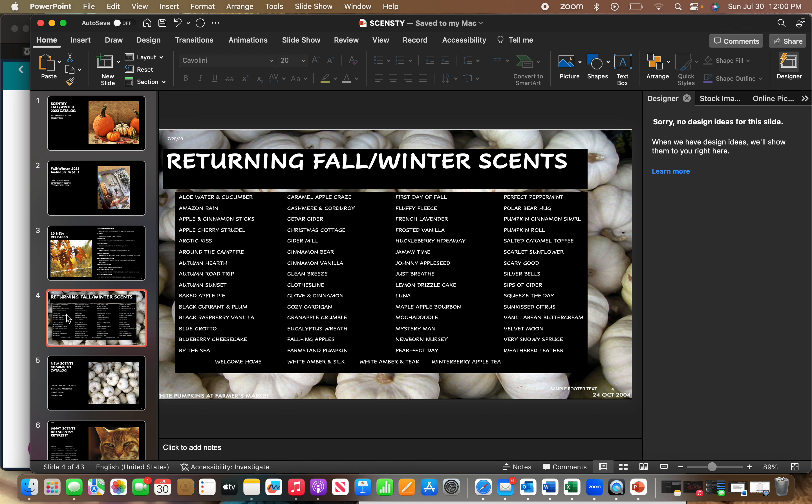More returning scents: Maple Apple Bourbon, Mocha Doodle, Mystery Man, Newborn Nursery, Perfect Day, Perfect Peppermint, Polar Bear Hug, Pumpkin Cinnamon Swirl, Pumpkin Roll, Salted Caramel Toffee, Scarlet Sunflower, Scary Good, Silver Bells, Sips of Cider, Squeeze the Day, Sun Kissed Citrus, Vanilla Bean Buttercream, Velvet Moon, Very Snowy Spruce, Weathered Leather, Welcome Home, White Amber and Silk, White Amber and Teak, and Winterberry Apple Tea. You can purchase them in their selected products — wax bars, circles, sun packs, room sprays, and pods. Once I get my catalog I'll do a walkthrough video.